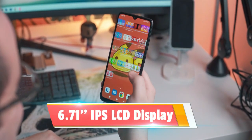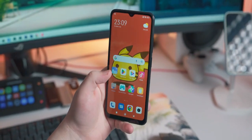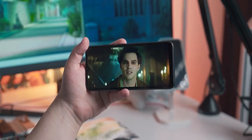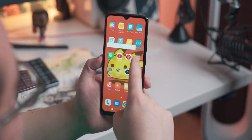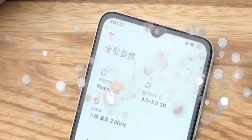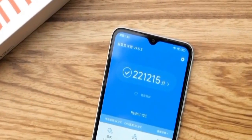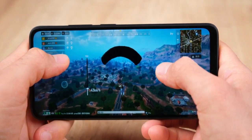The phone has an IPS LCD panel with HD resolution. It is an average display for an entry-level smartphone. The brightness is suitable for entry-level use. The phone is powered by a Helio G85 chipset, which offers decent gaming performance.